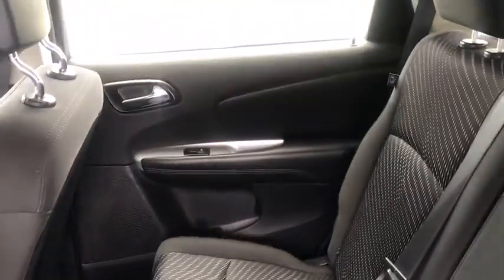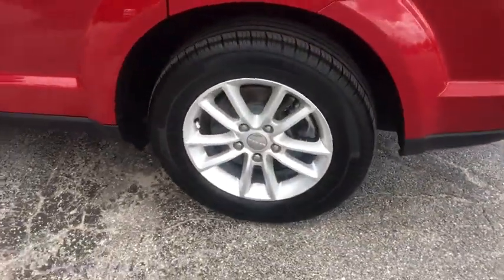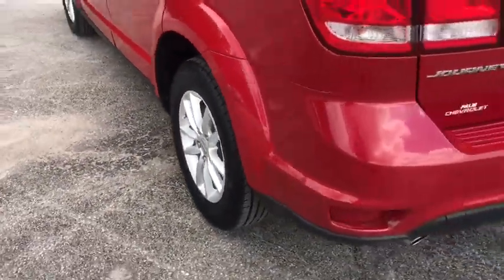Tilt steering wheel. If affordable style and reliability are what you're looking for, this vehicle couldn't be more perfect. Drive it today!